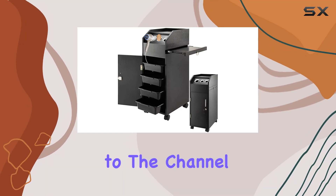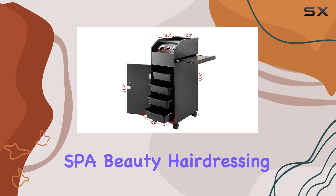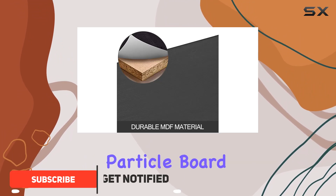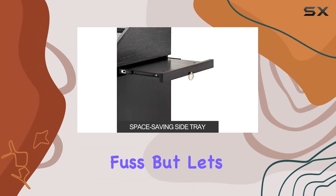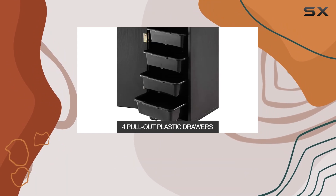Hey everyone, welcome back to the channel. Today we're diving into the Vever Salon SBA Beauty Hairdressing Cart, and let me tell you, it's a game changer. Crafted from durable MDF material and particle board, this station is built to last, withstanding heat and resisting scratches for long-term use without any fuss.